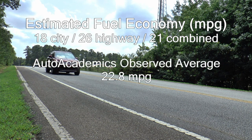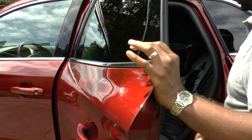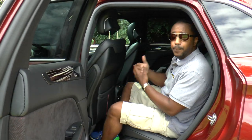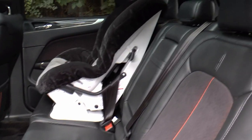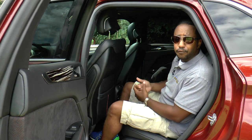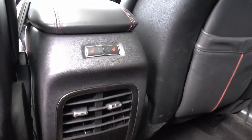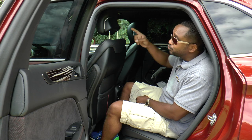Auto Academics saw an average of 22.8 miles per gallon during testing. For passengers in back, there is adequate legroom for a compact crossover. The seats are comfortable with decent bolstering for your lower back, and they're heated as well. One nice feature is that the panoramic sunroof stretches all the way back to these rear seats.